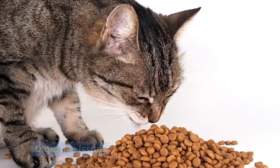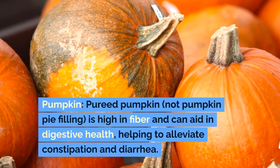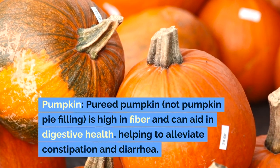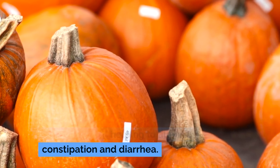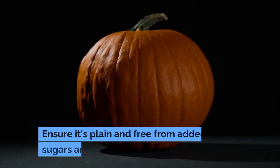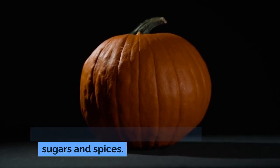Digestive issues. Pumpkin — pureed pumpkin, not pumpkin pie filling — is high in fiber and can aid in digestive health, helping to alleviate constipation and diarrhea. Ensure it's plain and free from added sugars and spices.